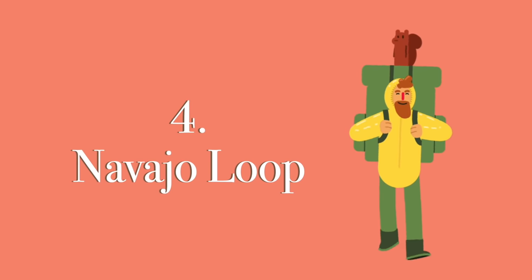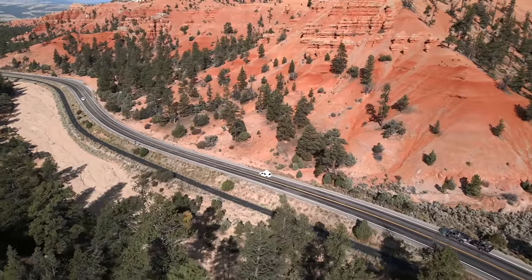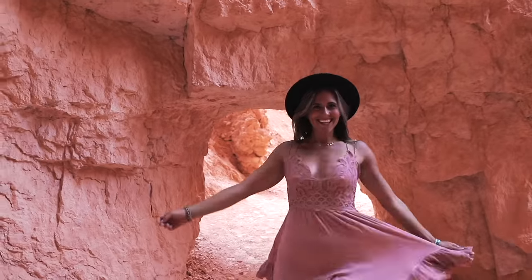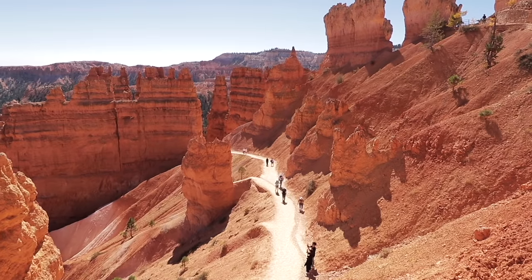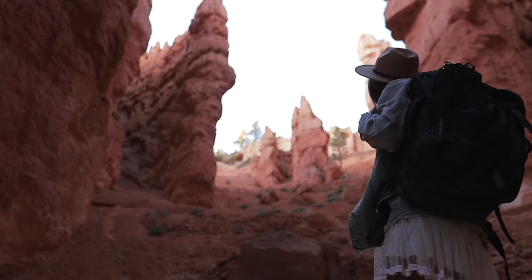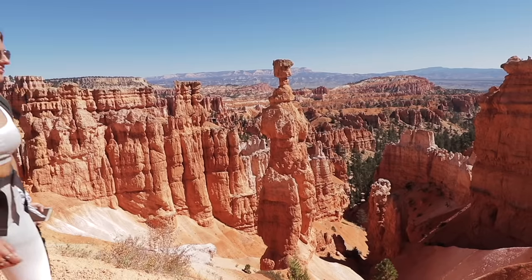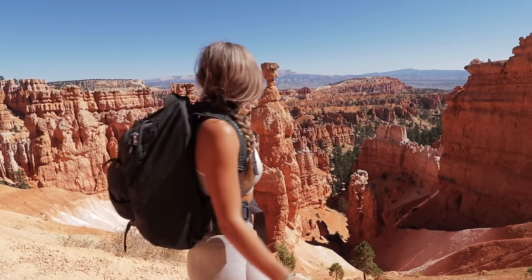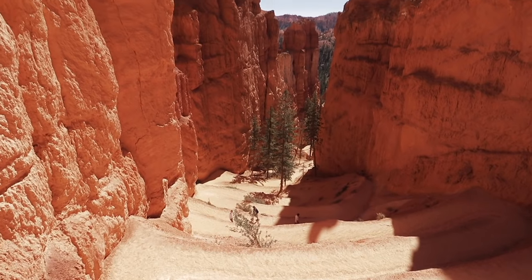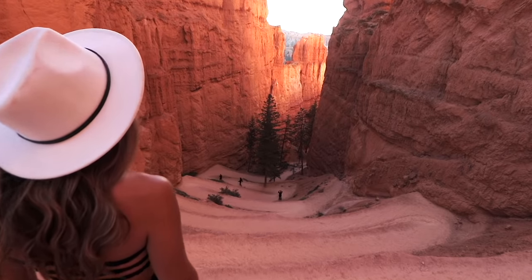Coming up: number 4, the Navajo Loop Trail, located in Bryce Canyon National Park in Utah. This trail will always go down as one of our favorites. The best time to start is either early in the morning before it gets hot or late in the day closer to sunset — we loved this trail so much we ended up doing it twice, during sunrise and sunset, and it was one of the biggest highlights of our whole four-month road trip. On this 1.5-mile loop trail you will walk past Thor's Hammer and be surrounded by hundreds of white, orange, and red hoodoos that make Bryce Canyon so iconic.